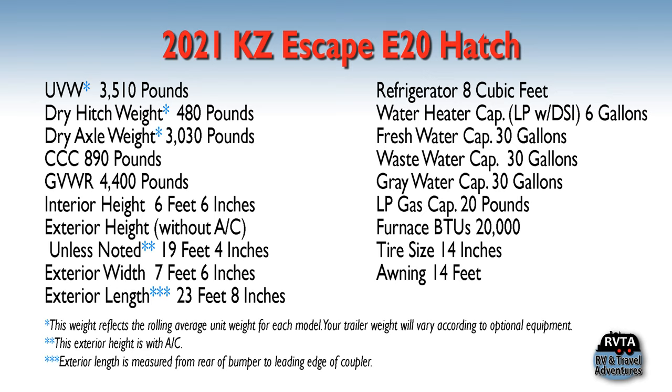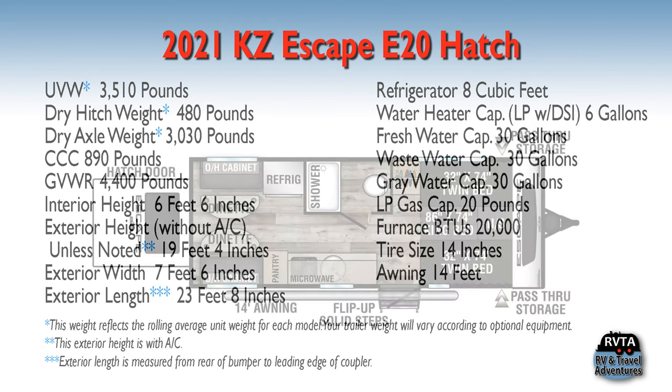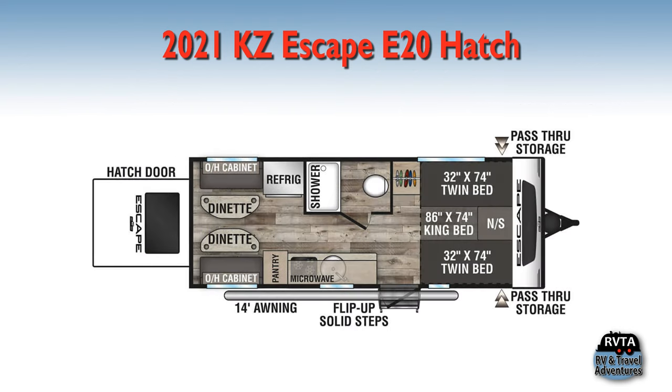Its unloaded vehicle weight is 3,510 pounds, so you can probably tow it with a truck or a large SUV. The exterior width is 7 feet 6 inches, the exterior length 23 feet 8 inches. Don't forget you can pause this video at any time because I shot it in 4K for your visual pleasure.